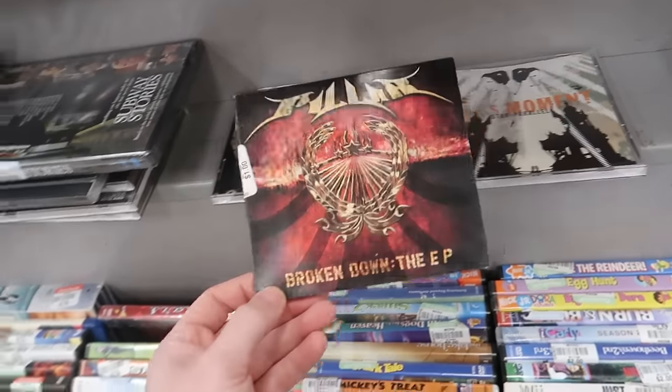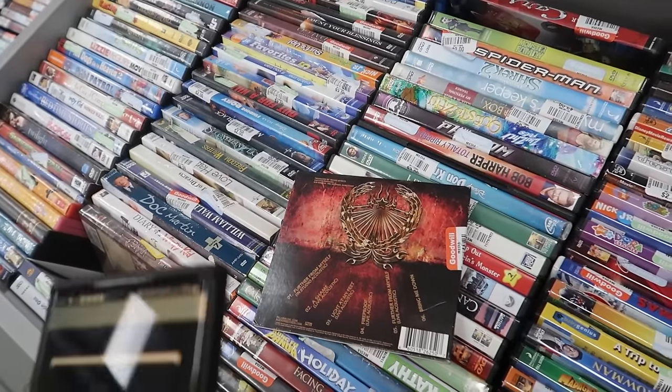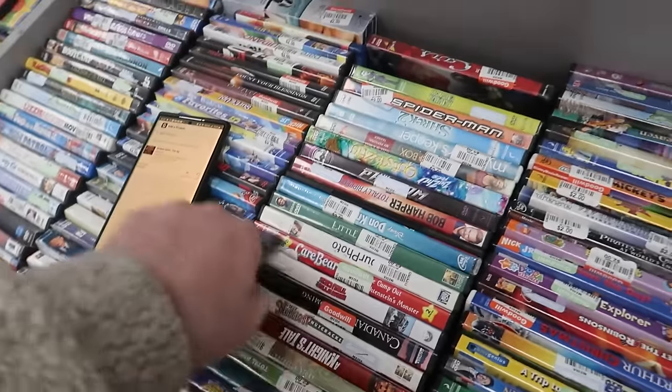This also looks kind of interesting — Pillar, Broken Down, the EP. Might be worth something. Let's give it a quick scan and see if we can get lucky on a random CD. No — as low as $2.81. So we'll leave that.